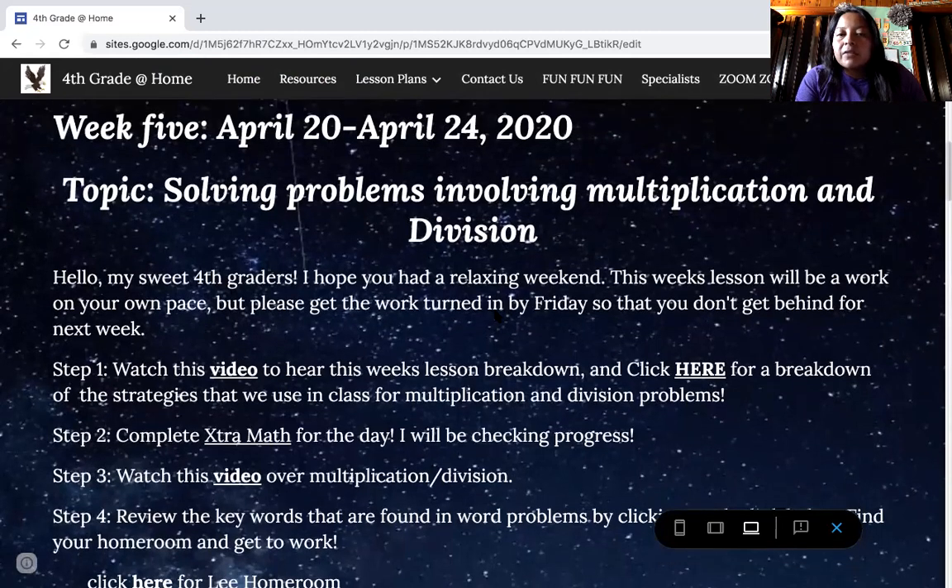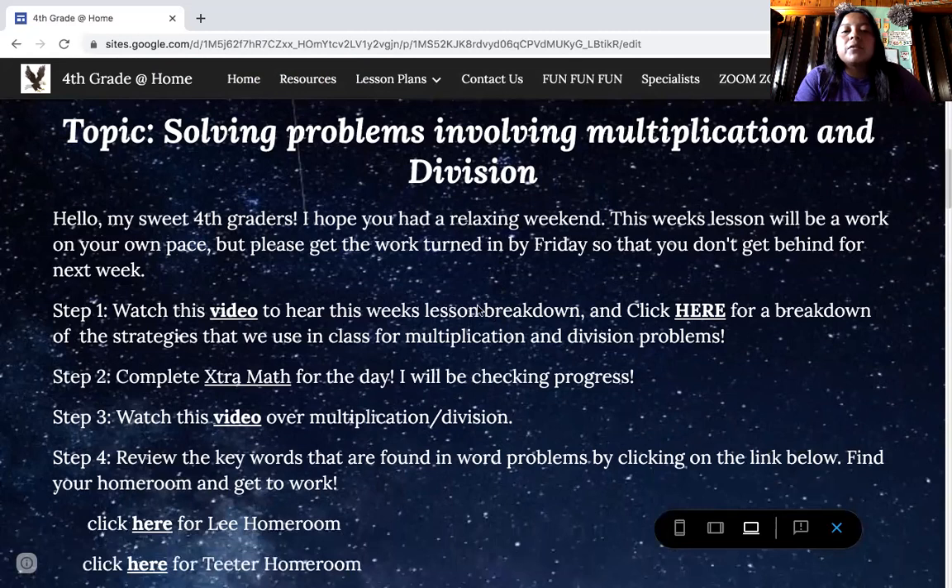This week we're focusing on solving problems involving multiplication and division. You guys remember that there are strategies that we have to follow to help us solve these problems. For step one, you're going to watch this intro video. I've also included a video where it says 'click here for a breakdown of the strategies we use in class for multiplication and division problems.' It breaks down the box method and also the strategies for division — like 'does McDonald's sell cheeseburgers?' — to guide you through this quiz.